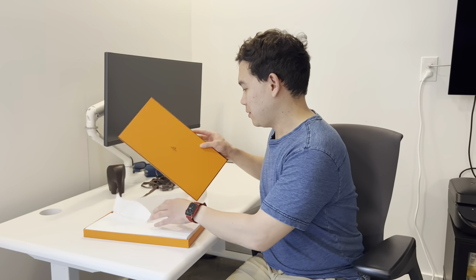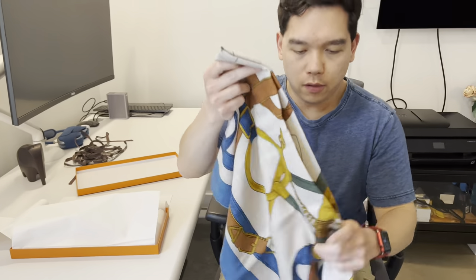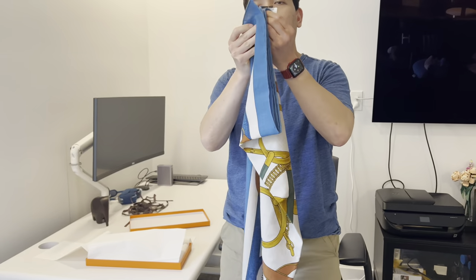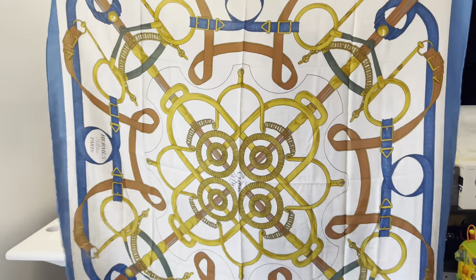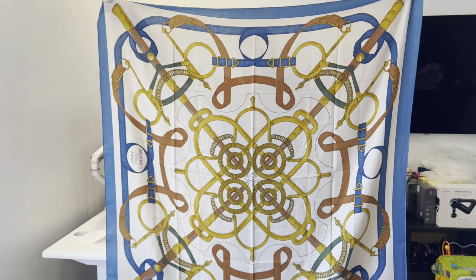Hi again. Today I am here with the unboxing of the Éperons d'Or women's shawl. This is a 140 centimeter shawl, which is approximately 55 inches by 55 inches. Hopefully you can see it here — it is in blue, just pure and natural.